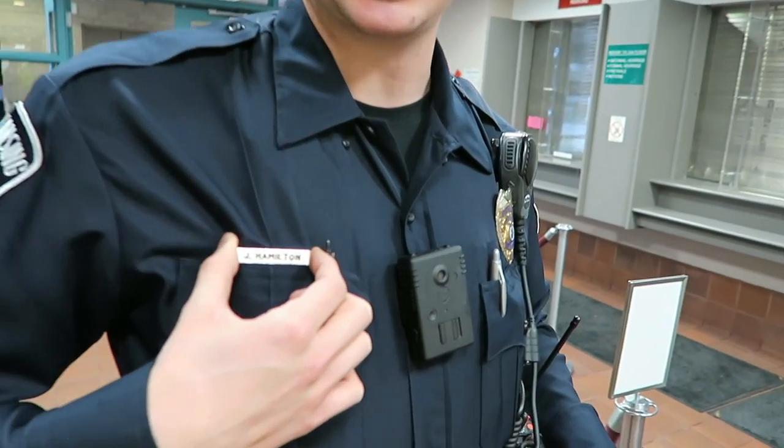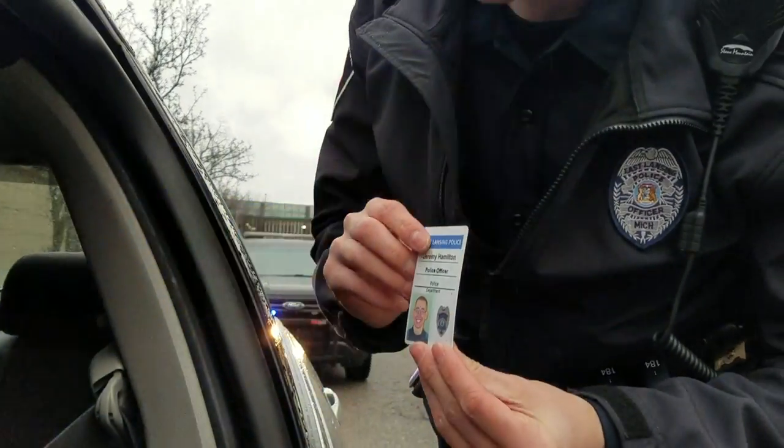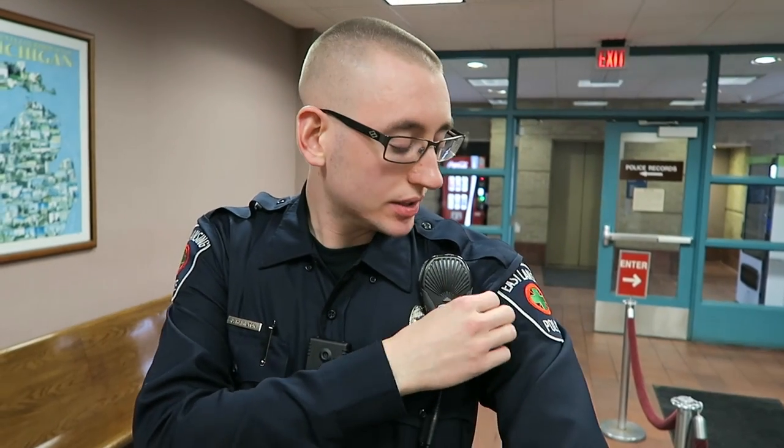We all wear a name tag with our first initial and last name. If at any time you request an ID, we do carry an ID on us that says City of East Lansing, with a photo of us in uniform, and it says East Lansing Police Department. Our uniforms also have a patch on each shoulder — the same patch on both sides saying East Lansing Police, all the same style for our department. The older patches are phased out, so you won't see any of those.